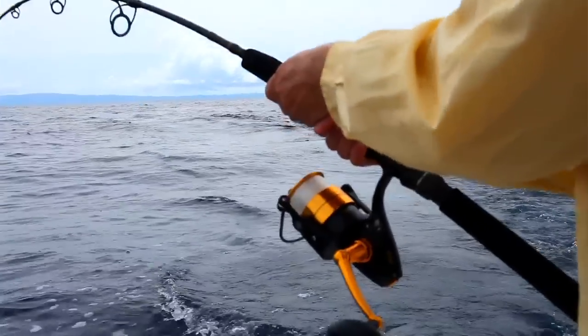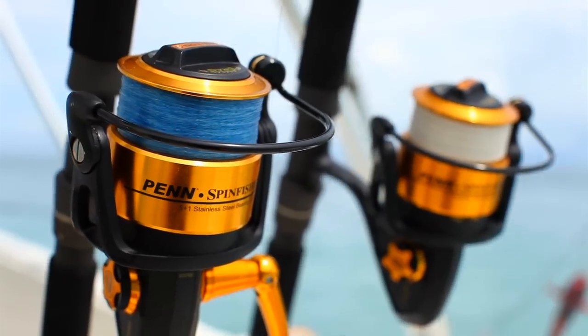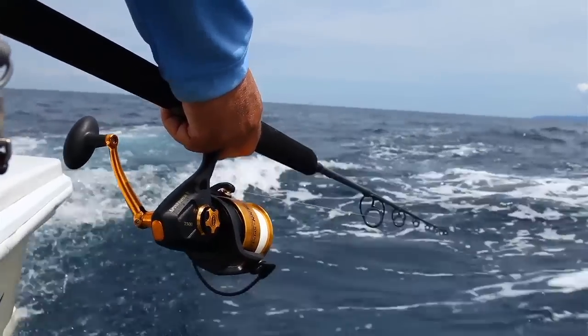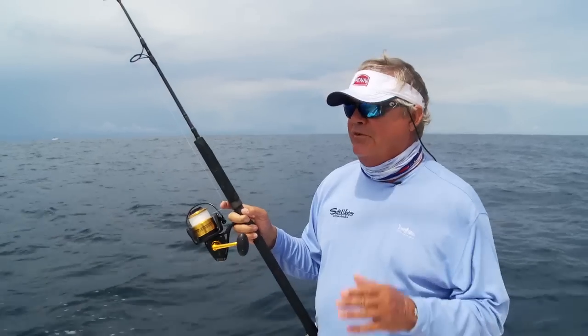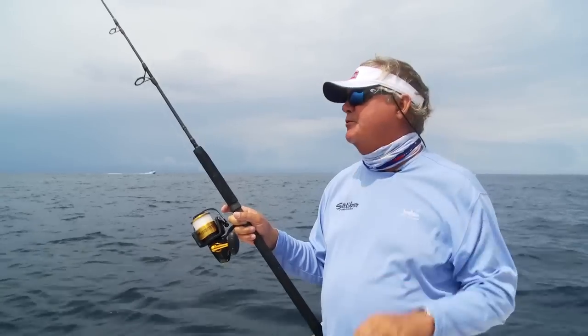We're pulling these live baits on a stout spinning outfit. I've got a Penn Spin Fisher 5 7500 loaded with 50-pound braid and a carnage jigging rod — something that's very, very strong in the backbone department to pull these big fish up from deep water.